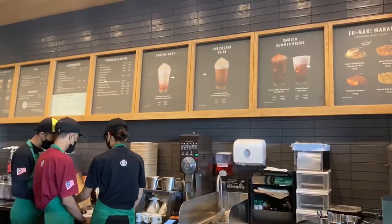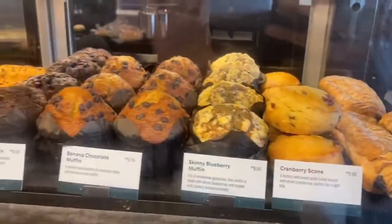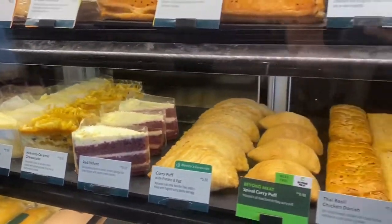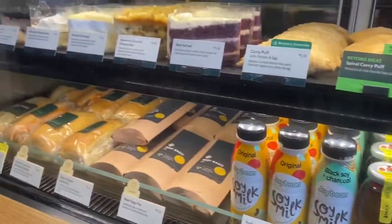Look at the menu — there are a variety of beverages to choose from. Have a peek at the selections: pastries and a variety of cakes are available. Just looking at these foods makes me hungry, but first we must make a preliminary preparation for the food we want.